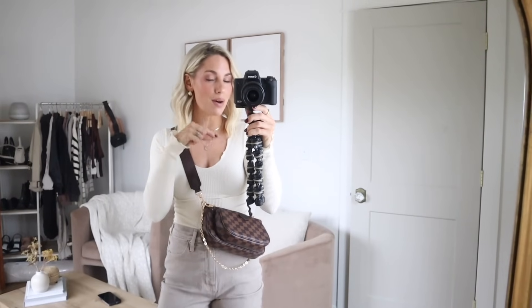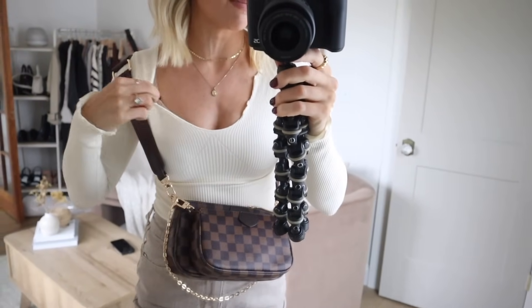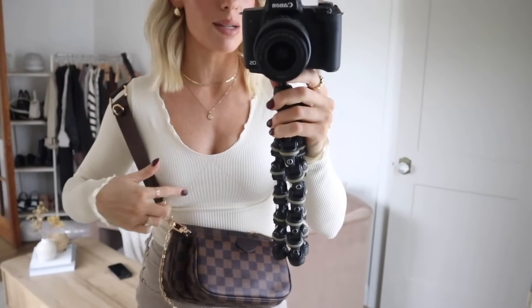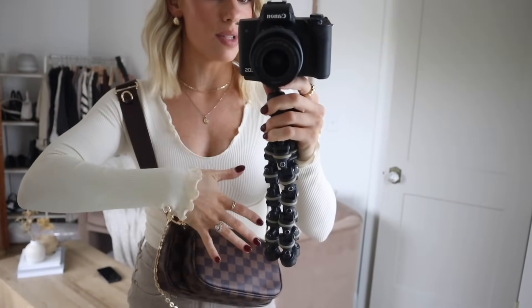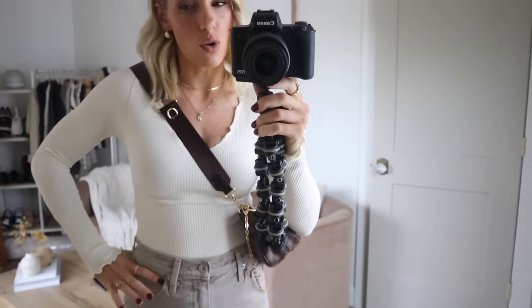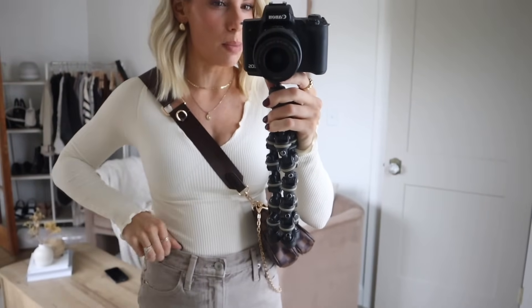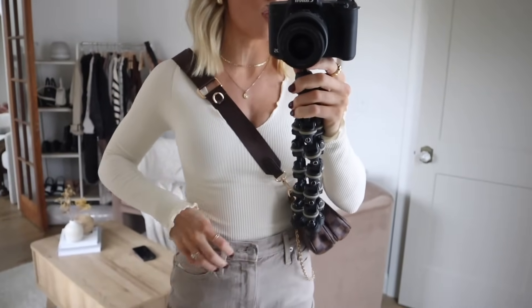All the links will be down below along with my sizing for reference, so let's jump right in. This top that I have on is from Amazon. It's a really nice buttery, stretchy material. It has some really cool seam detailing and this lettuce trim, which I really like — it's around the wrist as well and also along the bottom. It's not crop but it is a shorter length, so it's really perfect to tuck into anything high-waisted. It's a really good elevated basic with little details that make it more unique.